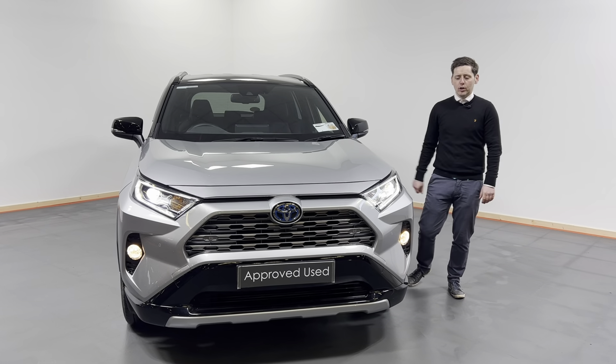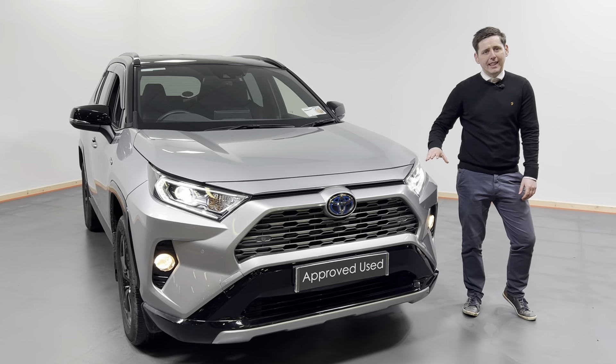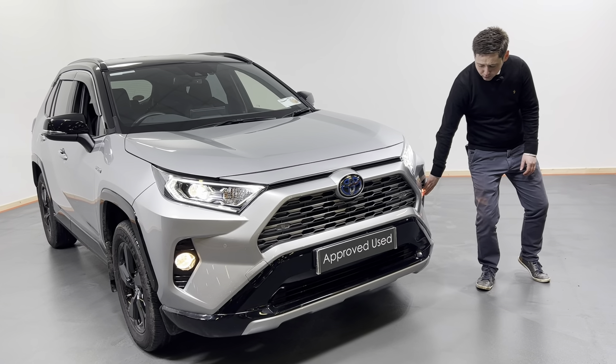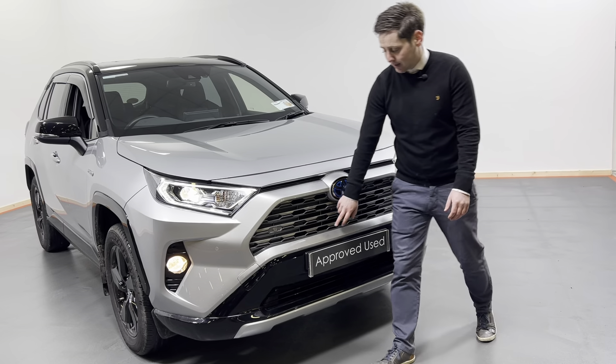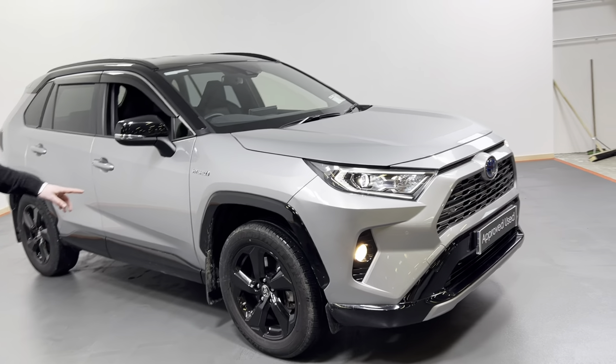Looking at the front, we have our front LED lights with LED daytime running lights, we have our front fogs, front parking sensors, and when we look here we have our alloy wheels.